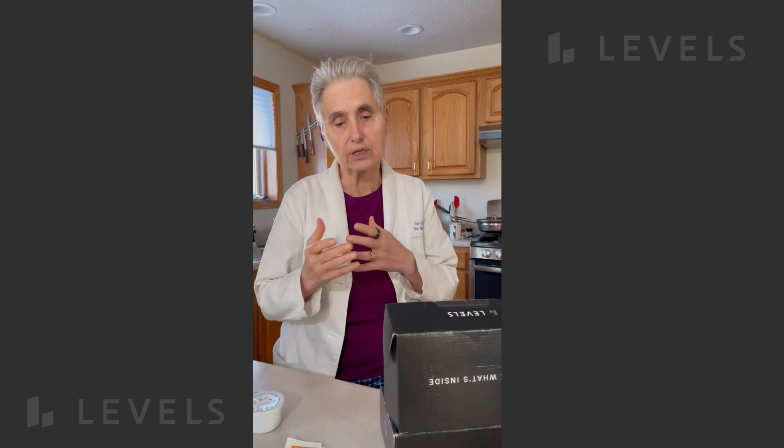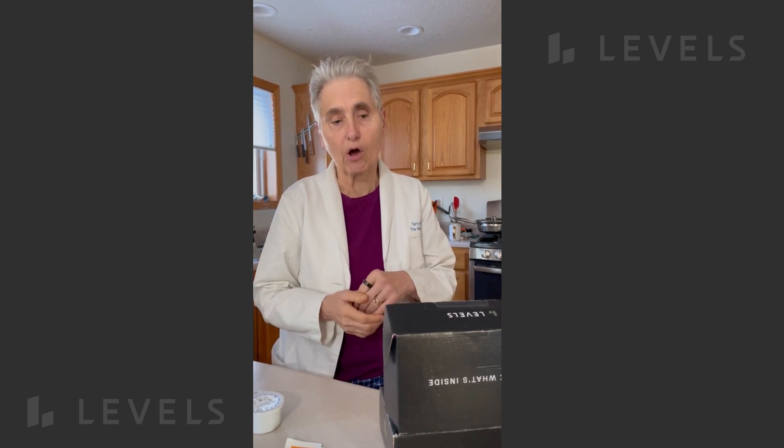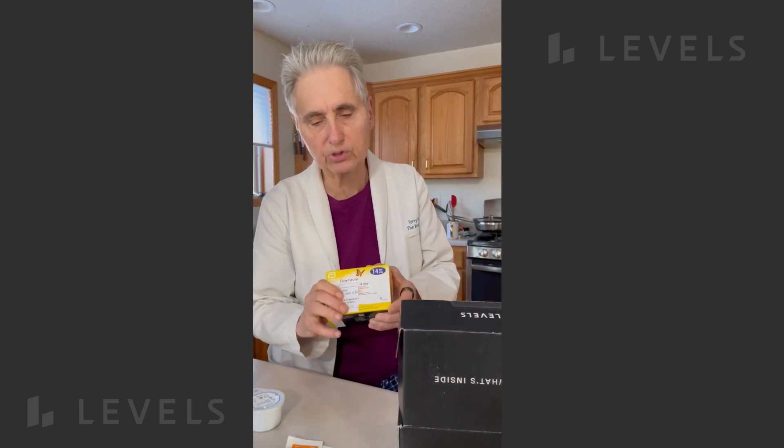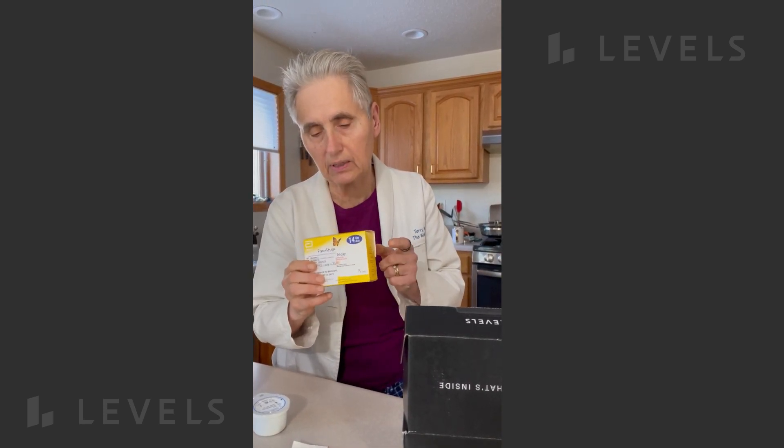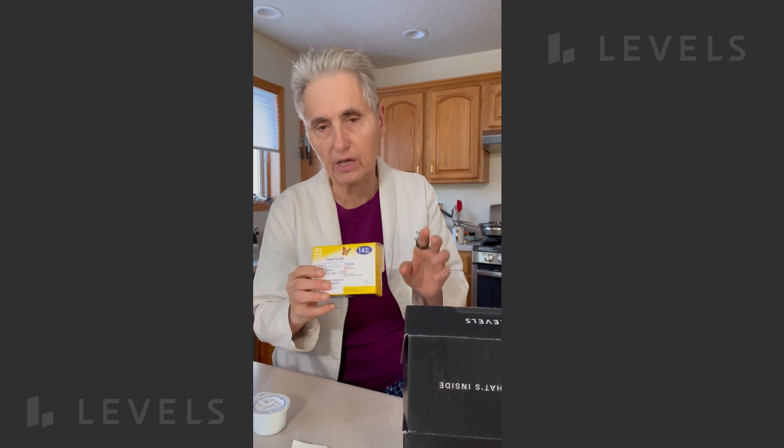For that reason, I use a continuous glucose monitor and I also use Levels. So this is the Levels pack. In it is the continuous glucose monitor, and you need a prescription to get the continuous glucose monitor. You can get that through the Levels Health program.